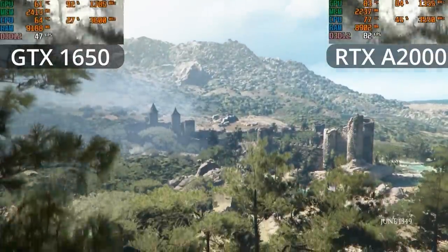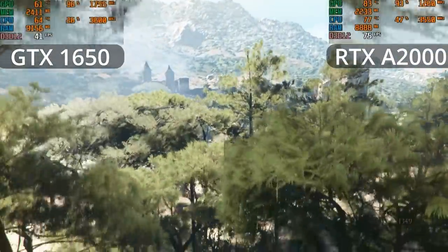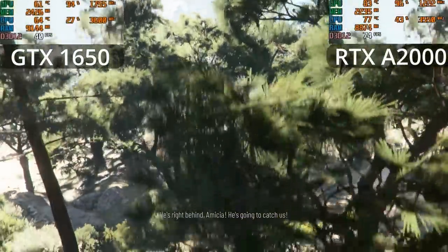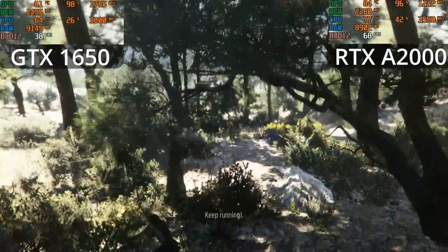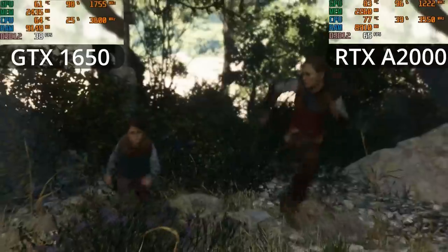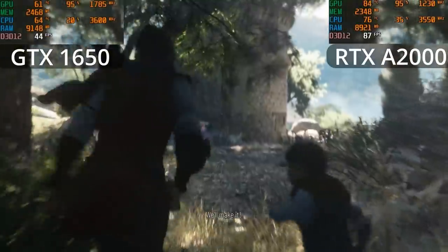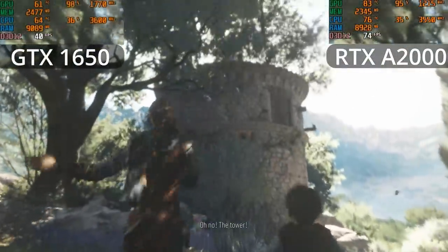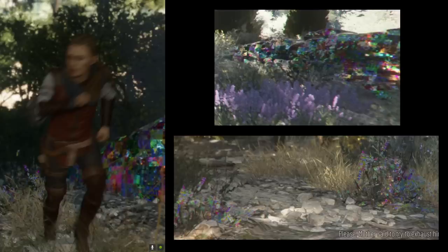Plague Tale Requiem is a funny one, because it's actually locked to 30fps on current gen consoles — not on either of these GPUs though. I expect the PS5 version isn't using the lowest possible settings and DRS on performance mode. Still, that's a heck of an improvement, with plenty of headroom for higher settings. Note that DLSS is turned off, so by turning that on you would improve the look of the game while preserving the good performance. Very strangely, the 1650 has some sort of broken texture or transparency on some of the foliage, which the A2000 has no problem with.